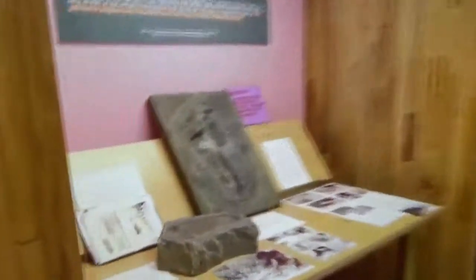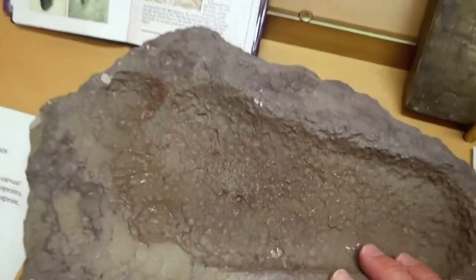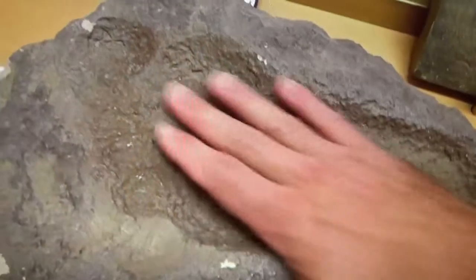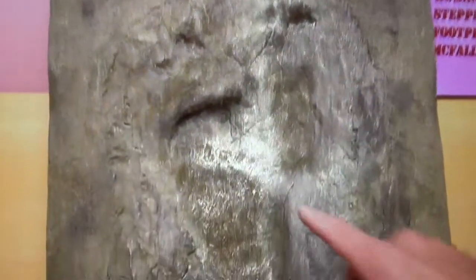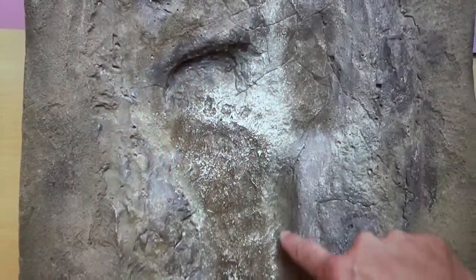Over here is a fake foot fossil — you're going to see some real foot fossils in just a moment. This one is fake. This right here is a dinosaur print with what they believe to be a human footprint inside of it.